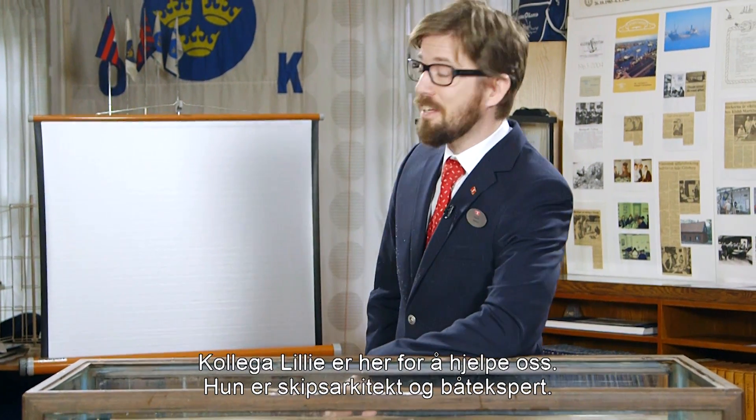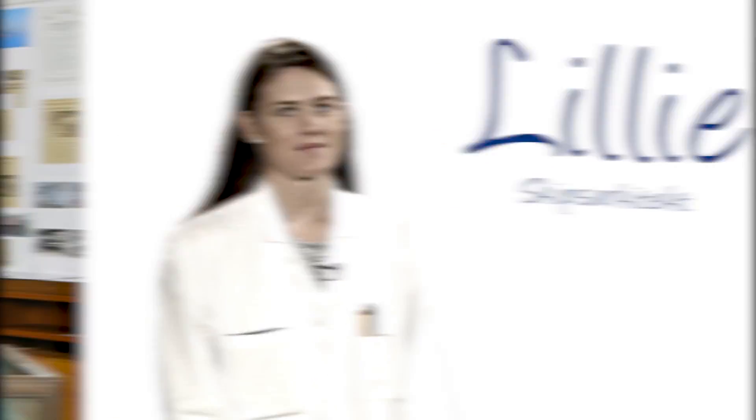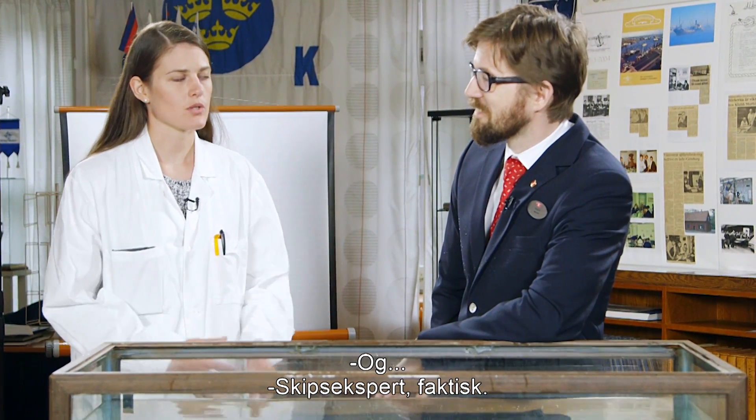Here to help us today is my colleague Lili. Lili is a naval architect and a boat expert — and actually a ship expert.